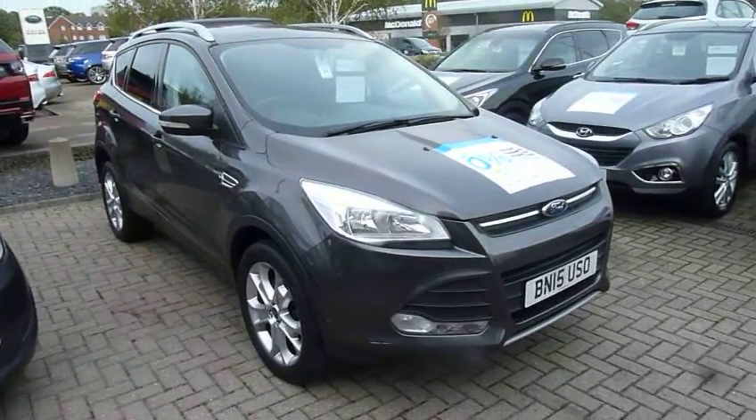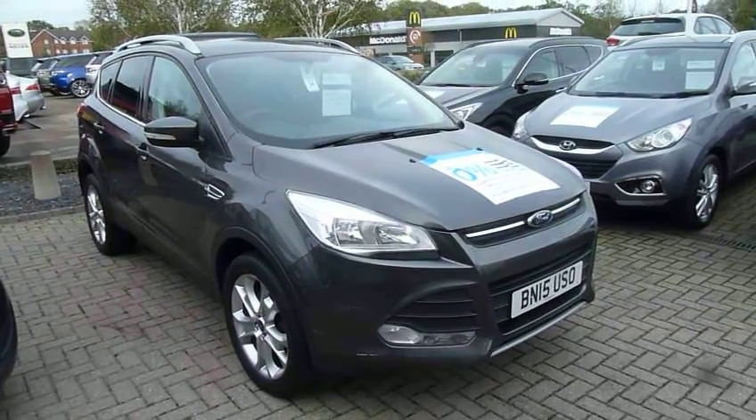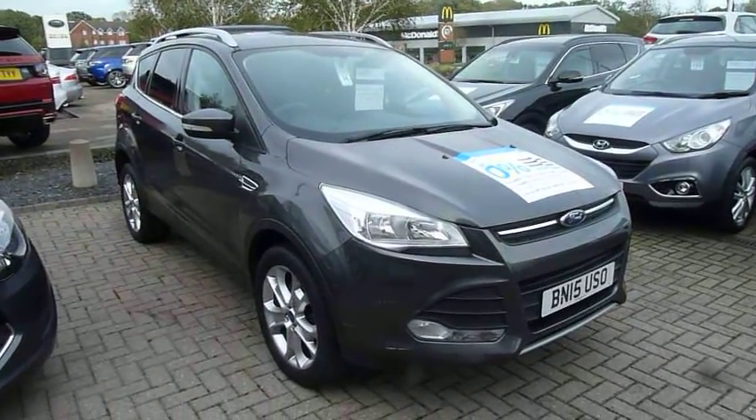Hi and welcome to JTU's High-End Irish Dewsbury. My name's Rob. I'm just going to take you around this part exchange that we're retailing. It's a 15-plate Ford Kuga, done just under 25,000 miles, in grey as you can see.